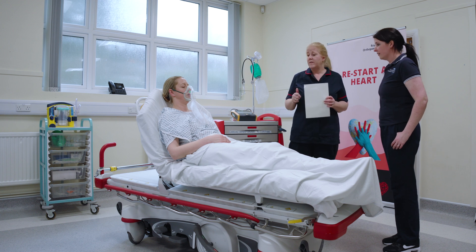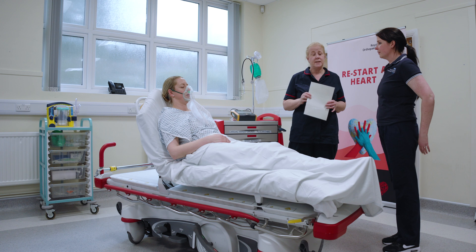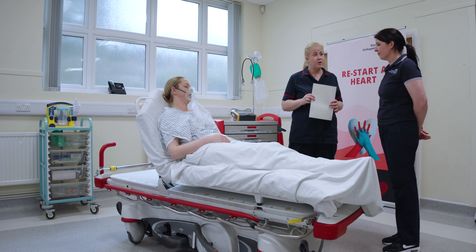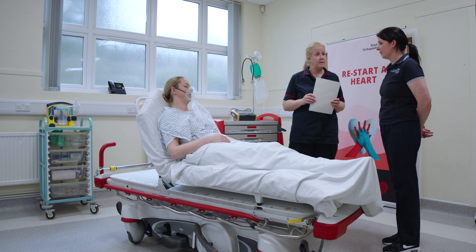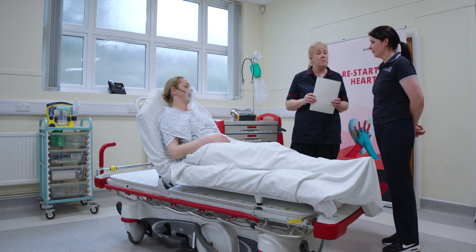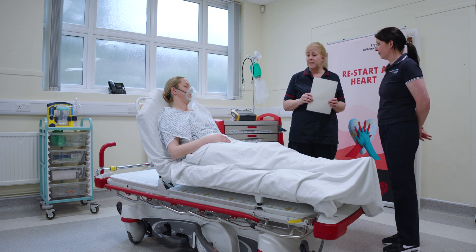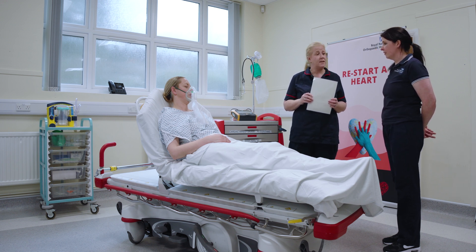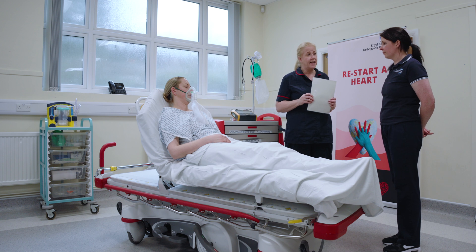Hi doctor, we've got Emma who seems to be septic. She's a 35-year-old lady who's three days post-op. On assessment her airway was patent. We've had to start some high flow oxygen because her oxygen saturations were down to 88%, and she had increased work of breathing.